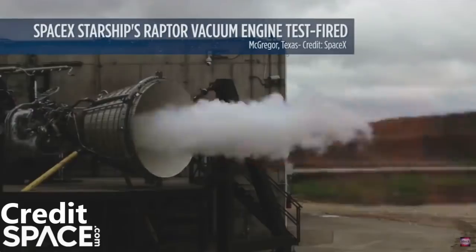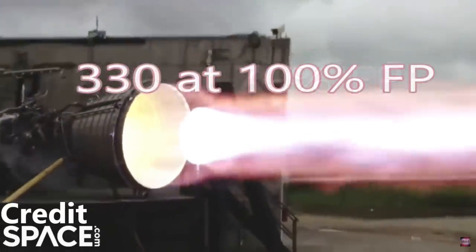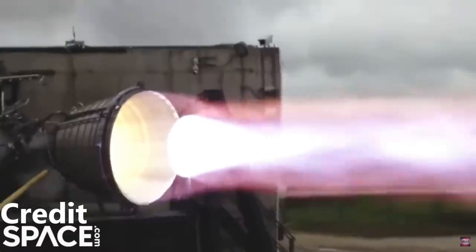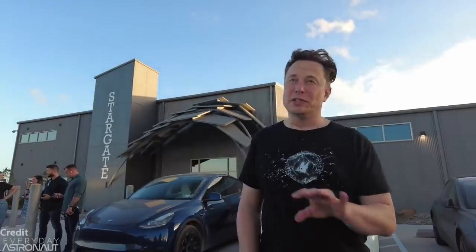Elon Musk recently talked about why SpaceX can test the vacuum Raptor engine at sea level without worrying about instabilities. He said the pressure under which the Raptor operates — about 230 bar in normal operation, with a maximum of 330 bar — is so high that there is no danger of critical over-expansion. This tells us that the vacuum Raptor nozzle is not squeezing every bit of efficiency it can out of the engine. SpaceX has decided that the mass penalty of a larger nozzle is not offset by the increase in efficiency the larger nozzle would provide.